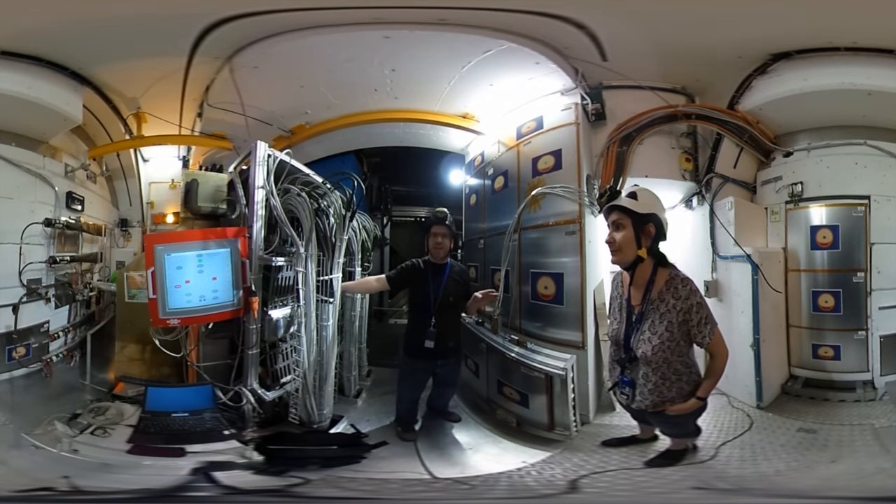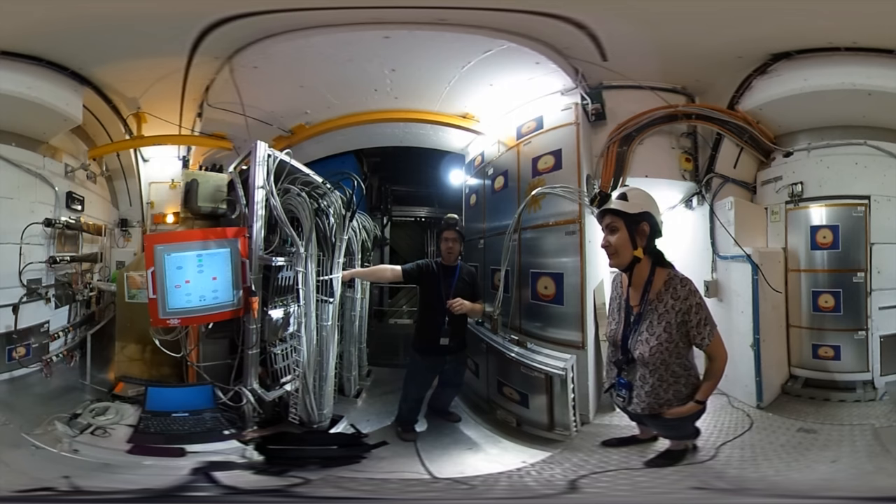We're located near the LHCb interaction point, which is approximately one meter further this way. These detectors are about two meters from the interaction point.